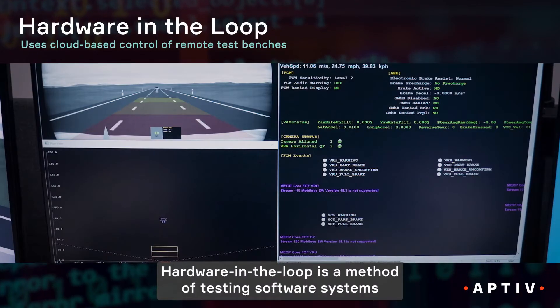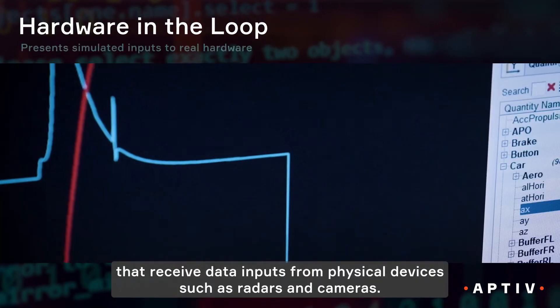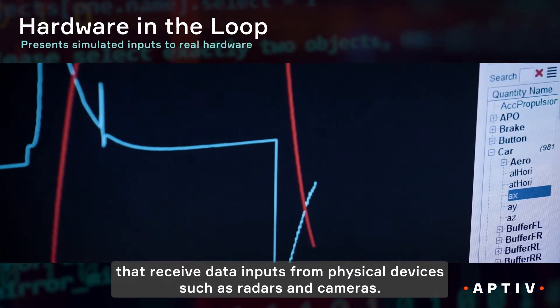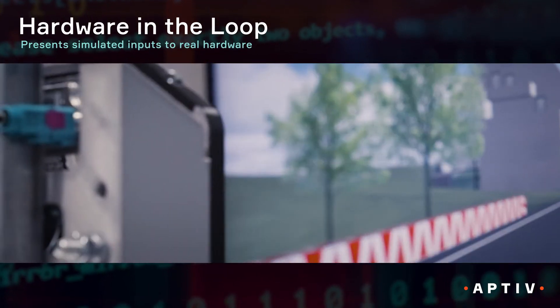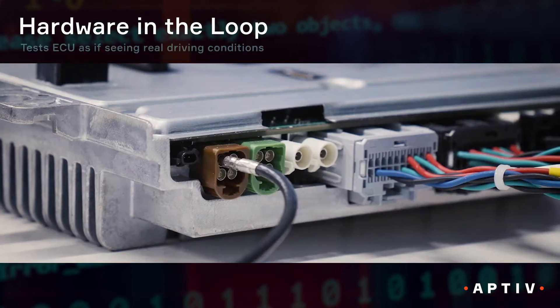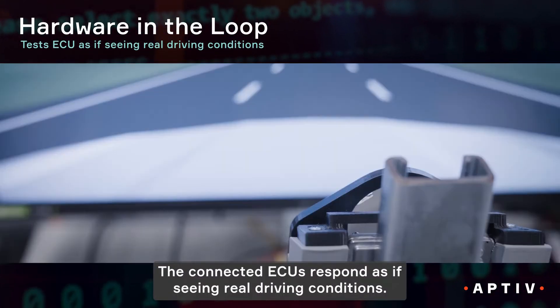Hardware-in-the-loop is a method of testing software systems on cloud-based test benches that receive data inputs from physical devices such as radars and cameras. The connected ECUs respond as if seeing real driving conditions.